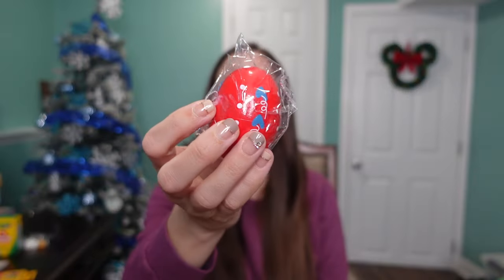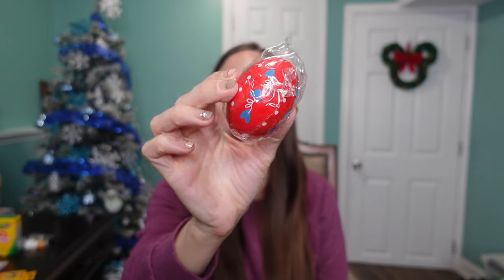Next up, I got him a shaker as well. He loves these shakers — he loves it when Miss Rachel sings 'Mr. Golden Sun.' I don't always play Miss Rachel on the TV but I play the music a lot on my phone. My kids love all her songs. So my kids are going to have a blast with their little shakers singing along to Miss Rachel.